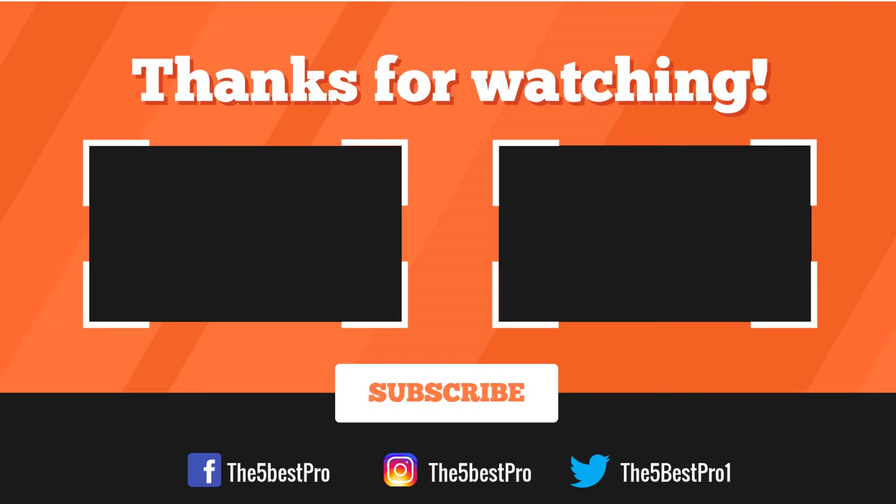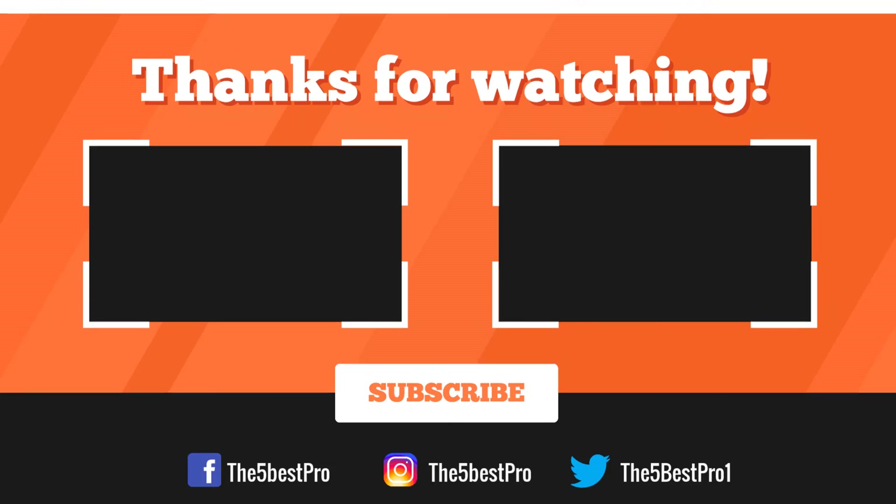If this video was helpful to you, please remember to leave a like, comment, and subscribe to my channel for more videos. If you have any questions related to these products, you can leave a comment below and I'll get back to you as soon as I can.